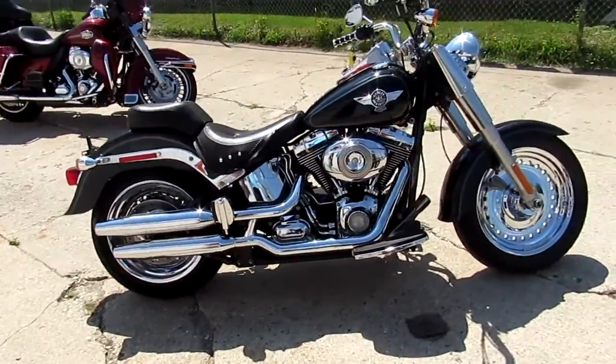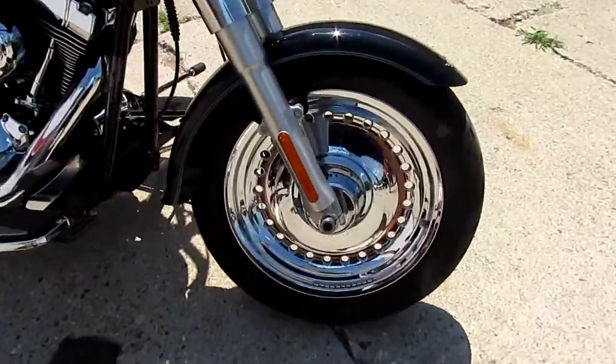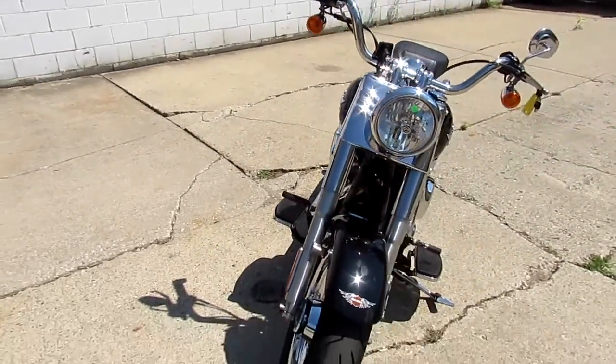Approvalpowersports.com — we got over 400 used bikes. We just got in three semi loads of used Harleys, so you guys keep an eye on our YouTube, Facebook, and our website. We'll get these things up. This one's a 2012 Harley Davidson Fat Boy.